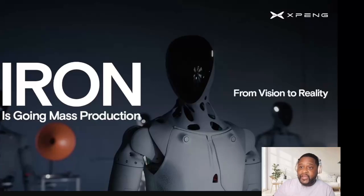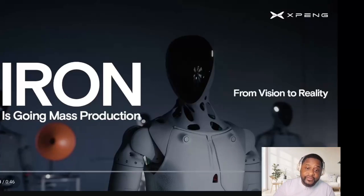Oh my god, we got another video with Iron Robot. We really gotta check this robot out because that might be impressive.